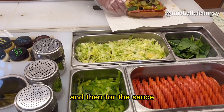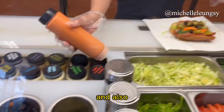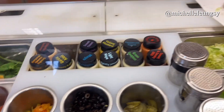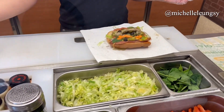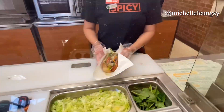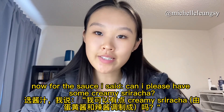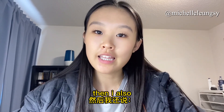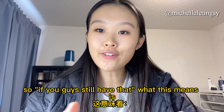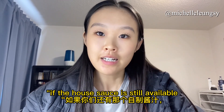For the sauce I said: 'can I please have some creamy sriracha and also some house sauce, if you guys still have that?' The phrase 'if you guys still have that' means: if the house sauce is still available, could you please put some of it in?